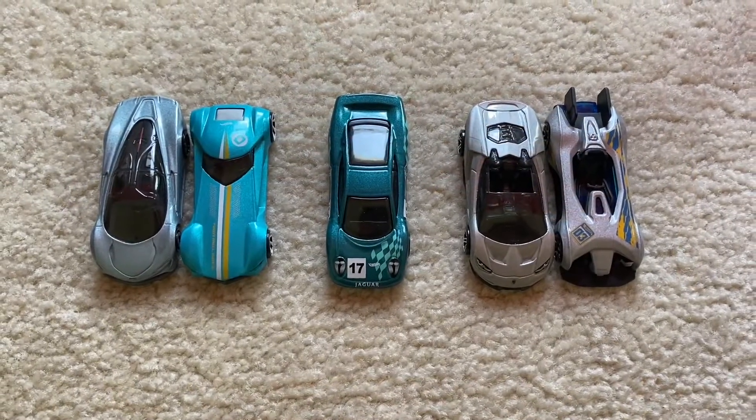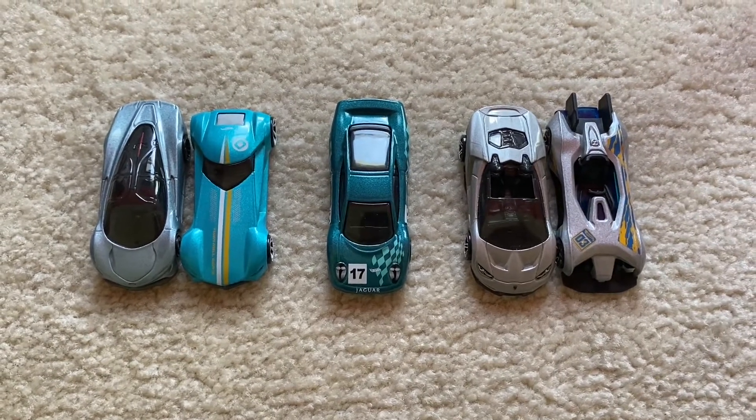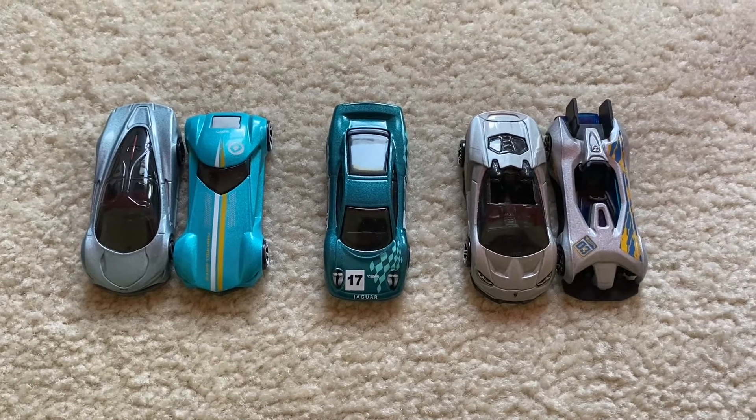What's up everybody, it's Chase the star from the Night Sky, and welcome to Hot Wheels Race Tournament number 80. Today we have Hot Wheels Exotics competing for this event.